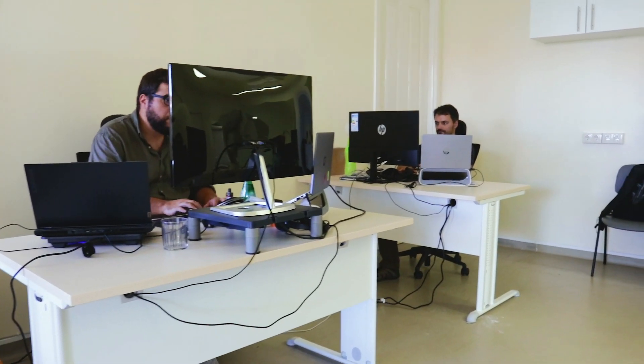Now here, right behind me, we have the Quality Assurance Engineering office. This is where we test all of our products before bringing them to you.